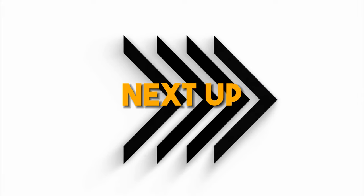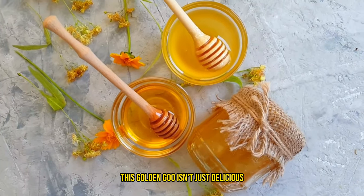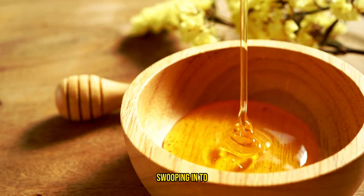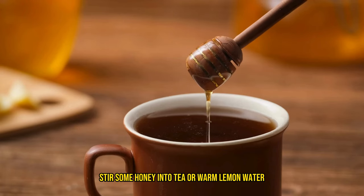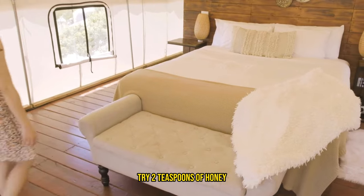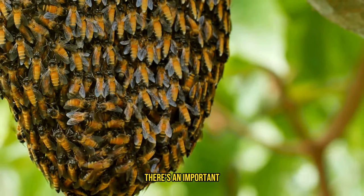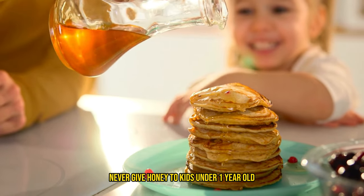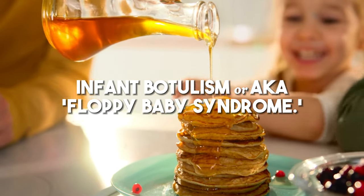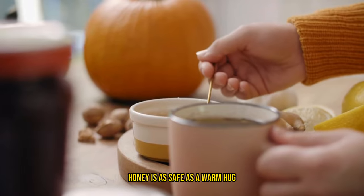Next up on our throat-soothing hit list is the MVP of home remedies: honey — especially raw honey. This golden goo isn't just delicious; it's like a superhero for sore throats with its natural antibacterial powers. Think of honey as your throat's personal medic, swooping in to ease the pain and dial down the inflammation. Stir some honey into tea or warm lemon water — it's a well-known tradition for taming that throat tickle. So before bed, try two teaspoons of honey; it's like a soothing lullaby for your throat, easing the cough and nudging you towards better sleep. But hold your horses — there's an important honey no-no: never give honey to kids under one year old. It can lead to a rare but serious issue called infant botulism, due to a bacterial toxin that could be hiding in honey. For older kids and adults though, honey is as safe as a warm hug.